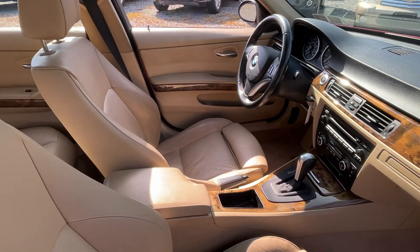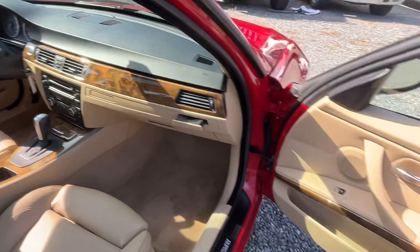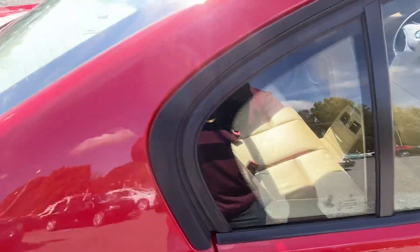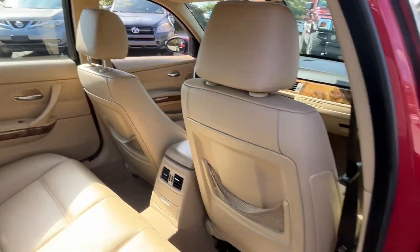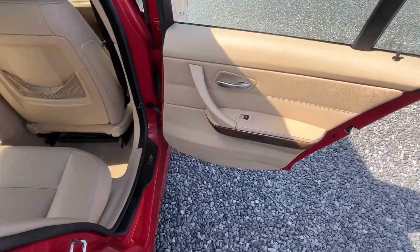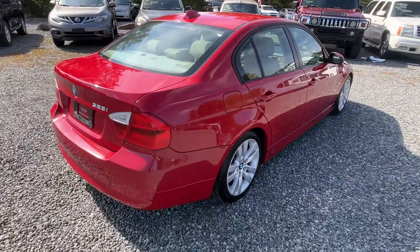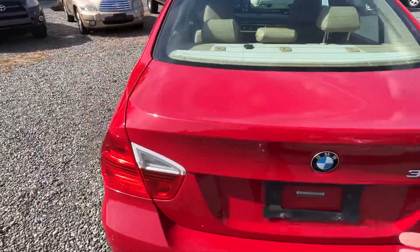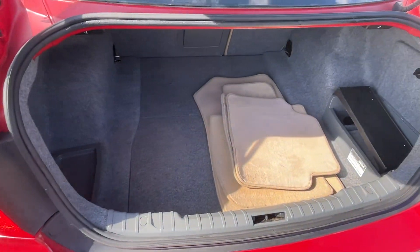Beautiful interior — the red over tan, I think, is one of the best combinations ever in all cars. This car is just really clean. Power windows, power locks, power mirrors, got a nice sunroof, cold air, CD player, cruise control. It's sitting on nice alloy wheels with Michelin tires all the way around. Trunk is clean and it's got the floor mats.